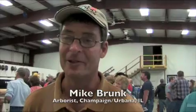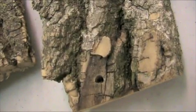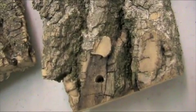It's inevitable that we're going to have the emerald ash borer in our community — it's just a matter of how soon. So we need to start thinking about managing our ash trees and ash tree removals now rather than later.